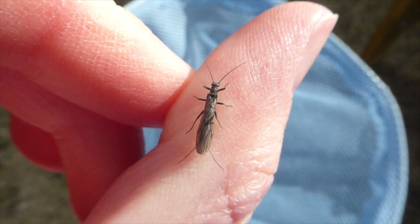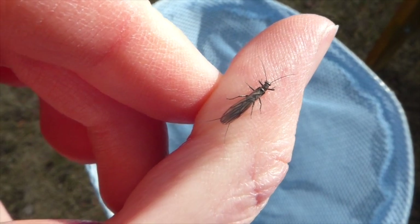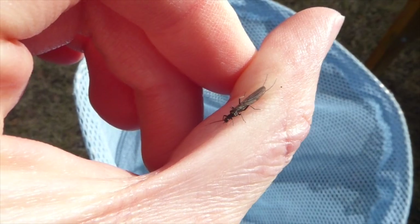This is a stonefly we found in our backyard. The young live in water and don't have wings, so this is an adult. The two tails on the end aren't stingers and it can't bite, which is why it's on my hand. They're not as graceful flyers as butterflies, but they manage.